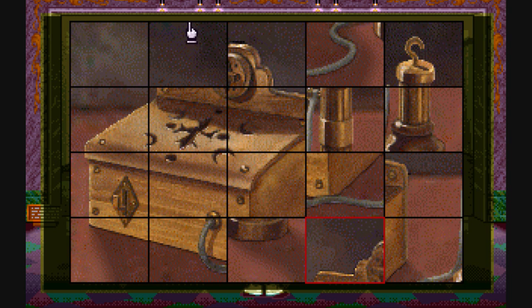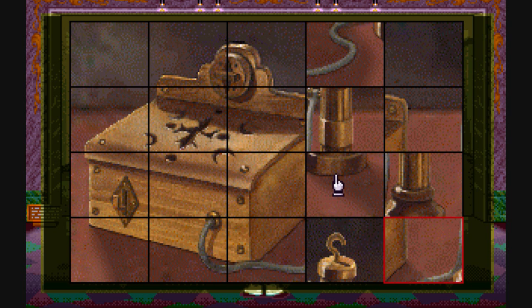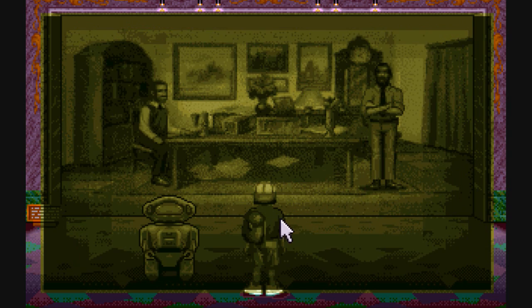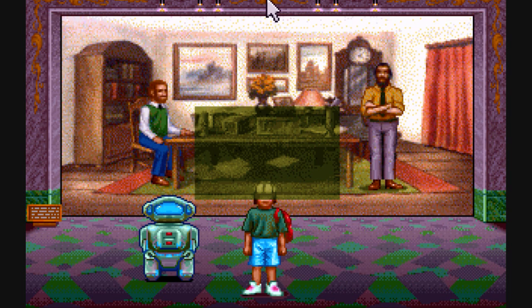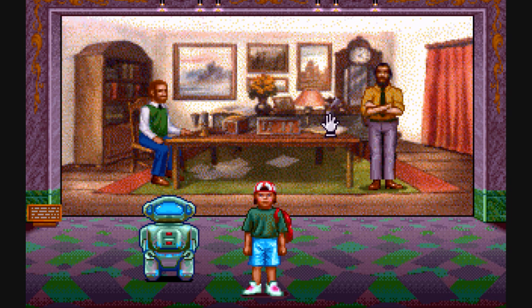Looks good so far. And there you go — we fixed Mr. Bell's telephone. Now let's give him that magnet. Hello? Hello. It works.